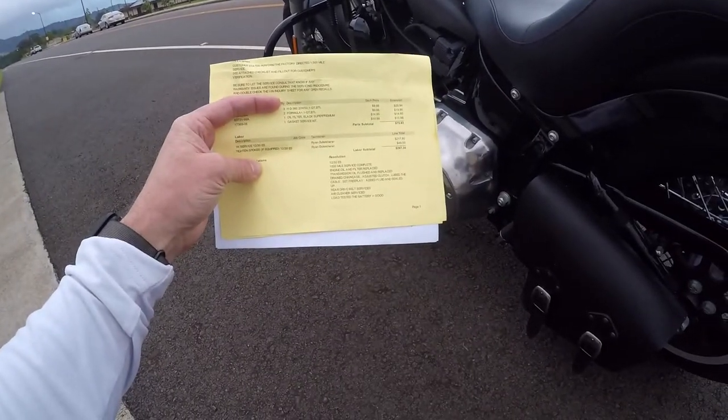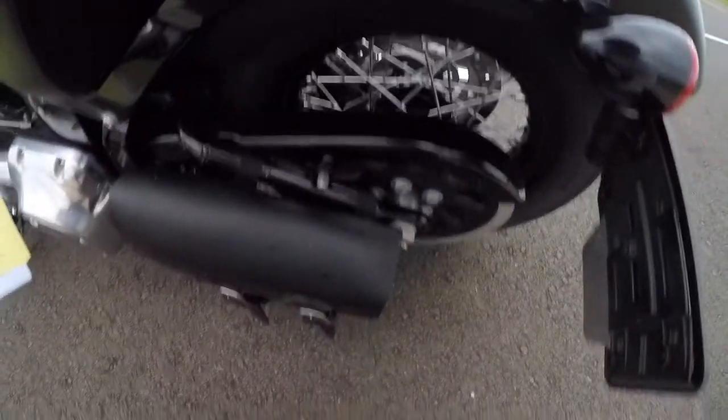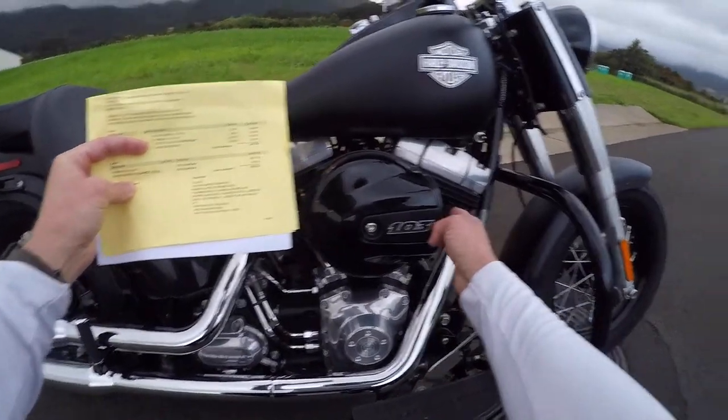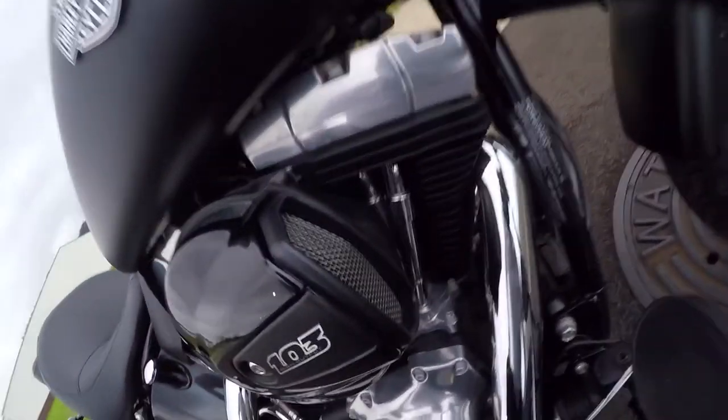On the invoice it also says they check the rear drive belt and service it. As you can see, this Harley has a belt — not a chain — and it comes around back through and down. They check the belt for any wear and service the free play. It also says they check the air cleaner and change out the filter.